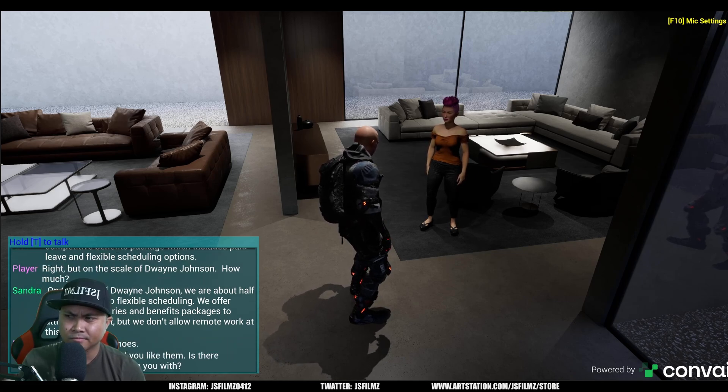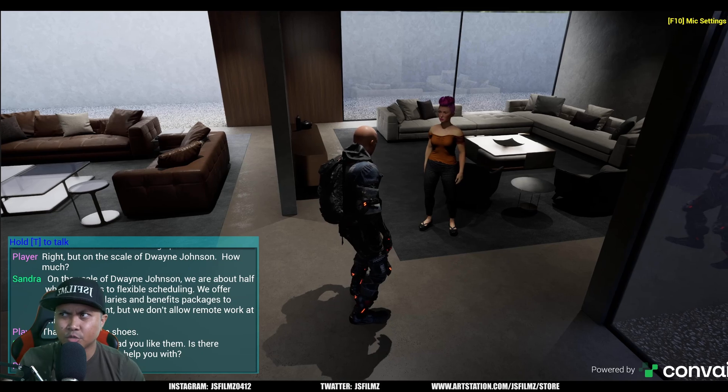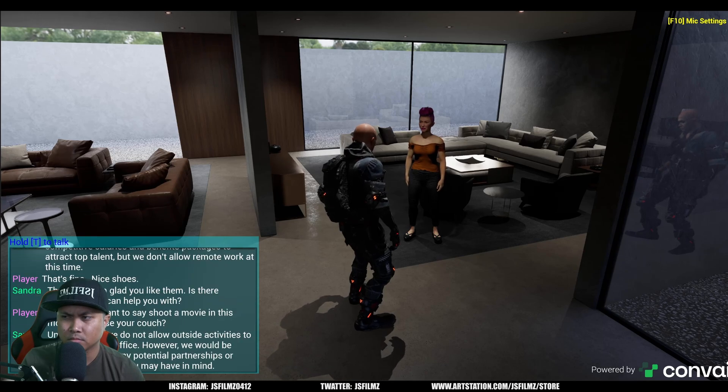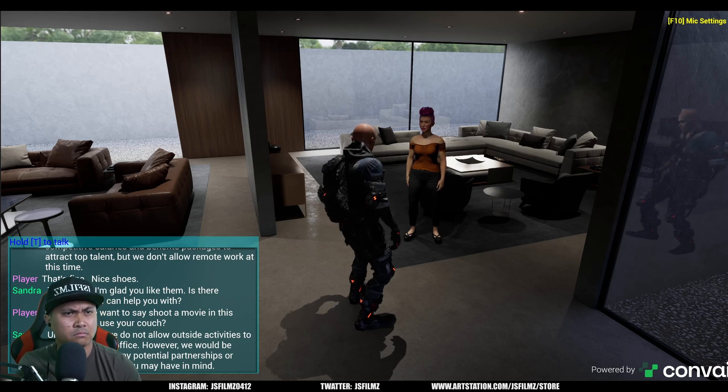Nice shoes! Thank you, I'm glad you like them. Is there anything else I can help you with? Say if we want to shoot a movie in this office, can we use your couch? Unfortunately, we do not allow outside activities to take place in our office; however, we would be happy to discuss any potential partnerships or collaborations you may have in mind.